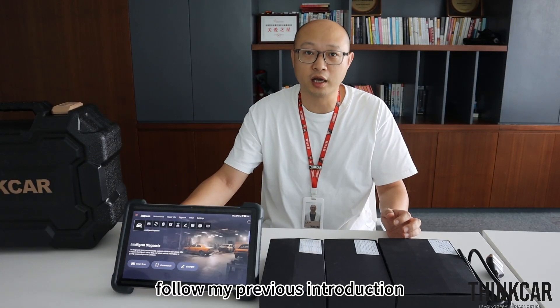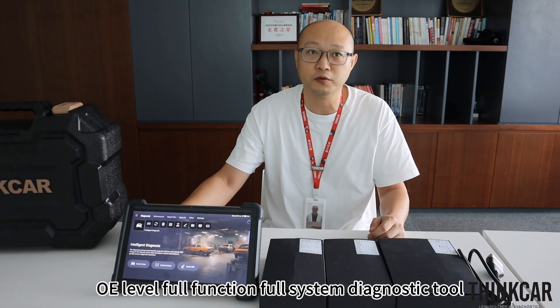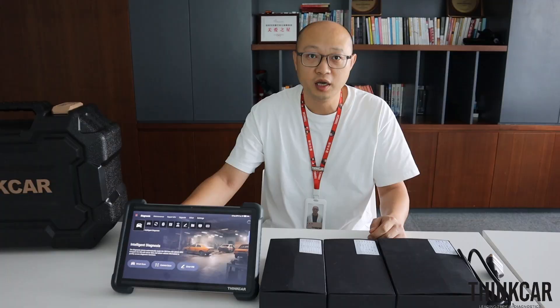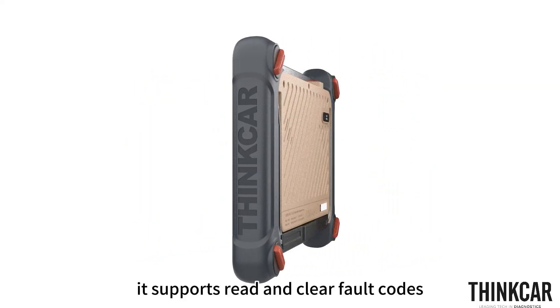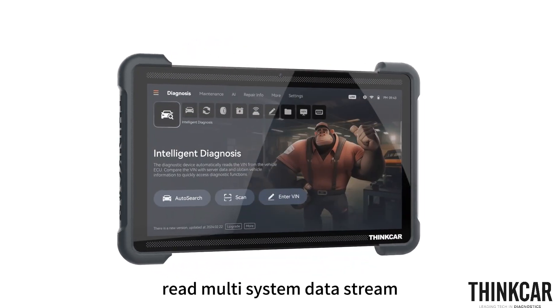Following my previous introduction, the Expert 394 is an advanced OE-level full-function, full-system diagnostic tool. It supports read and clear fault codes, and read multi-system data screen.